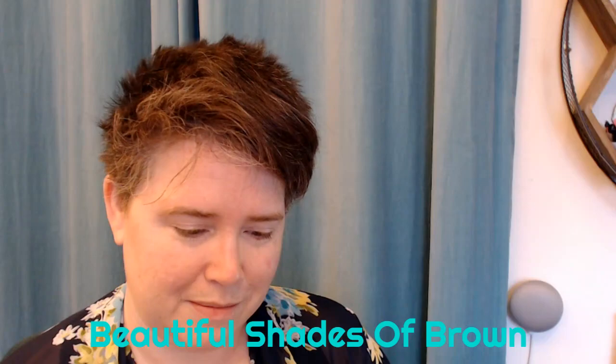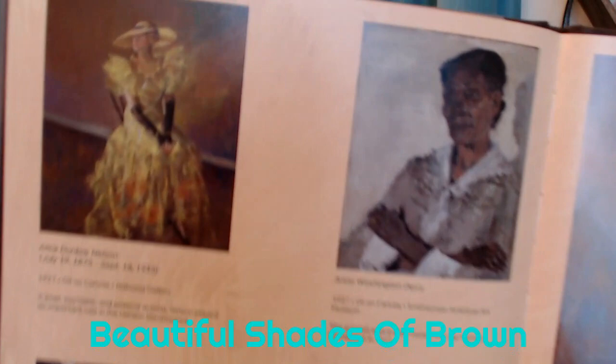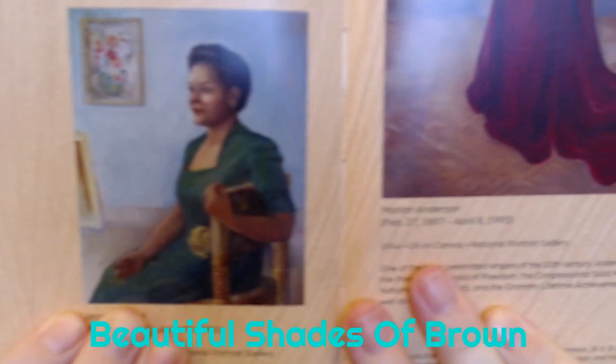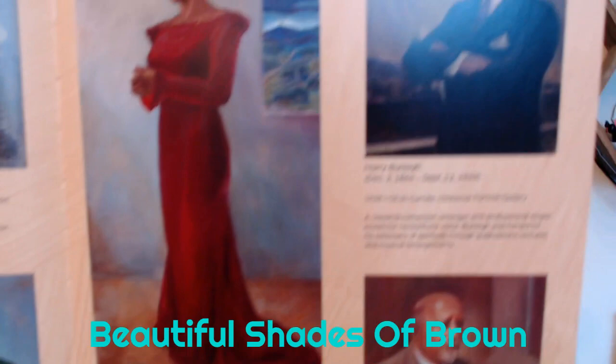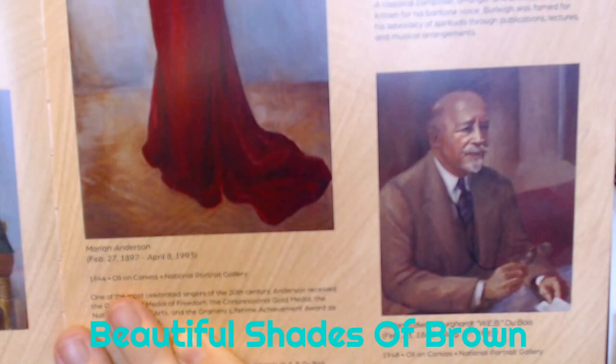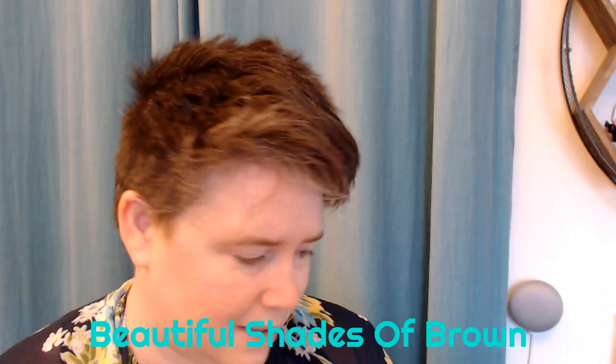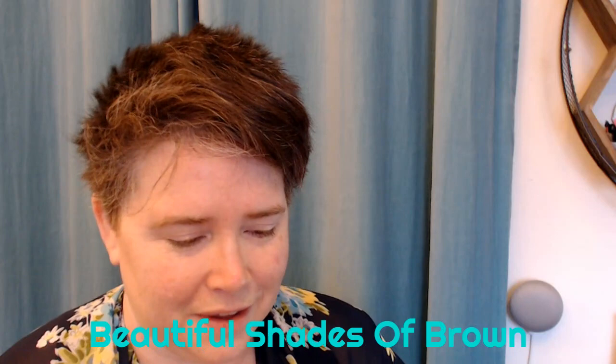The next couple of pages are going to be images of her paintings, so I want to show you those. I want to go really slow so you can see them. There's an author's note at the end and a timeline, so I'm going to read you the author's note and then that'll be it.